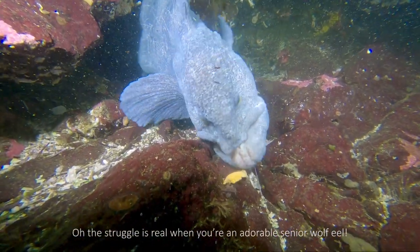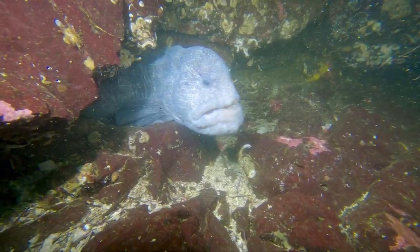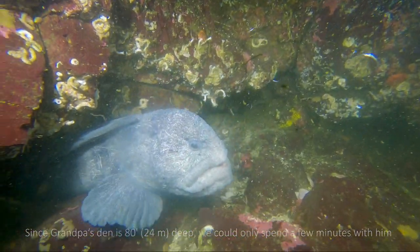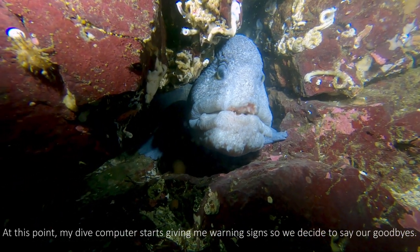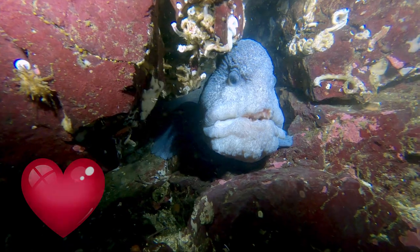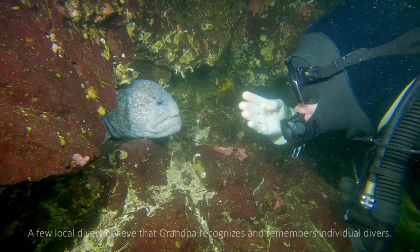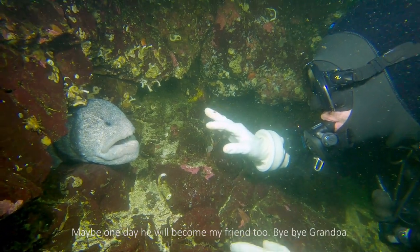Oh, the struggle is real when you're an adorable senior wolf eel. Since Grandpa's den is 80 feet deep, we can only spend a few minutes with him before reaching our no-decompression limit. At this point my dive computer starts giving me warning signs, so we decide to say our goodbyes. Tim sends some love to Grandpa and stares deeply into his eyes to build their bond. A few local divers believe that Grandpa recognizes and remembers individual divers. Maybe one day he will become my friend too.